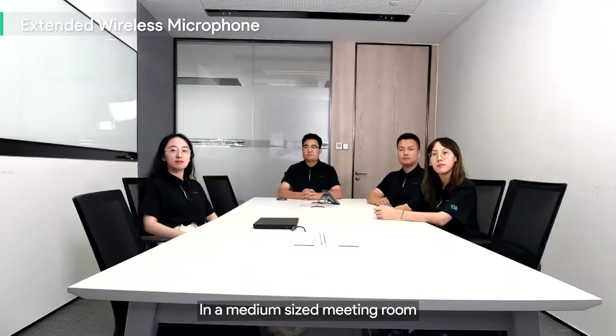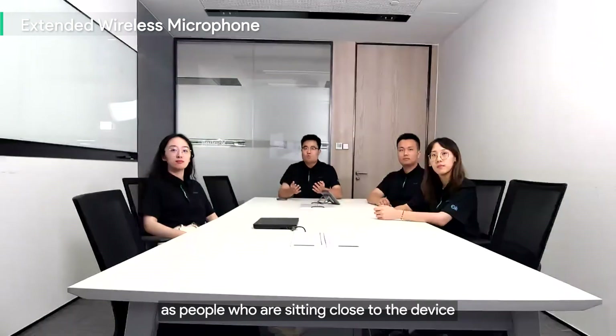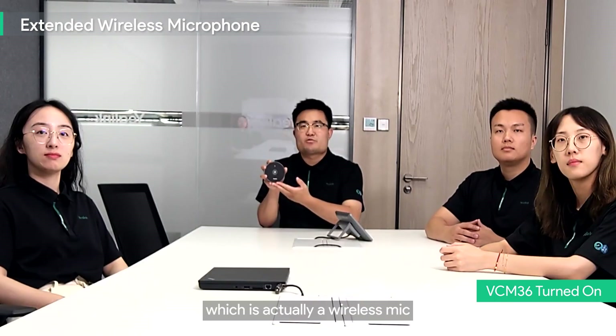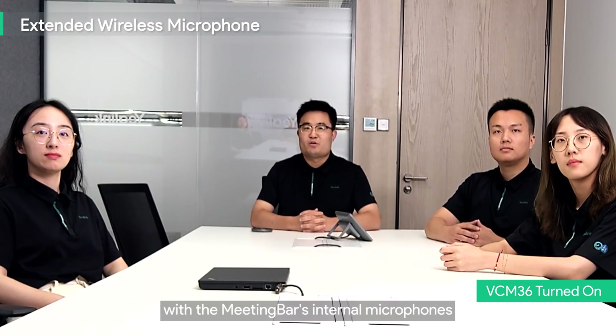Extended wireless microphone: in a medium-sized meeting room, if you're sitting far away from the meeting bar, your voice may not be as clear or loud as those sitting close to the device. That's why an extended mic is needed. The WE M36 is a wireless mic that works with the meeting bar's internal microphones to provide a better audio experience.